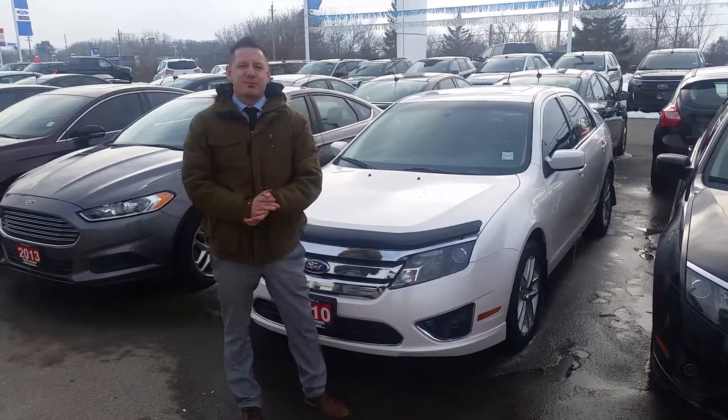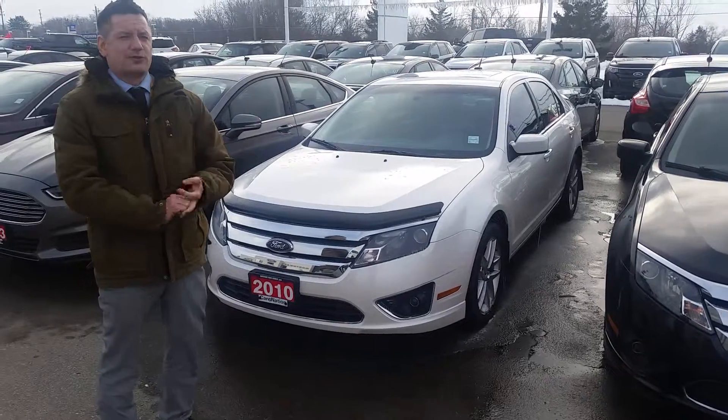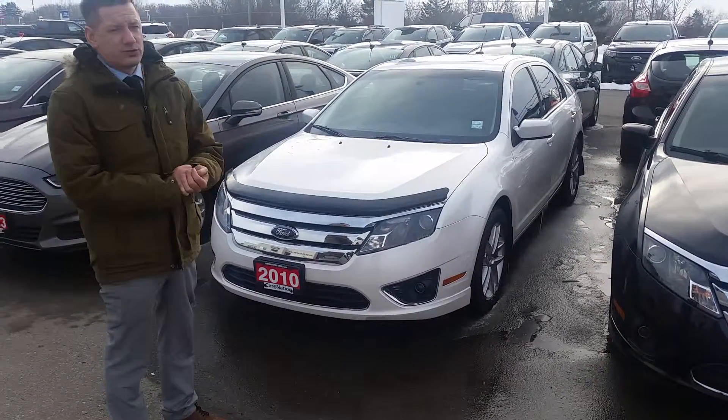Hey guys, Chris Lye here, Northway Ford Lincoln in Brantford. I have to show you this one today — it's a beautiful 2010 Ford Fusion SEL all-wheel drive.